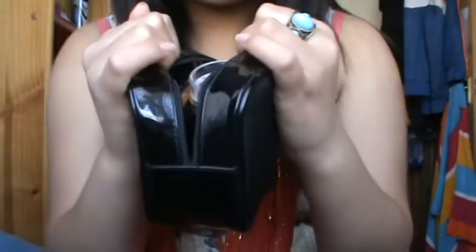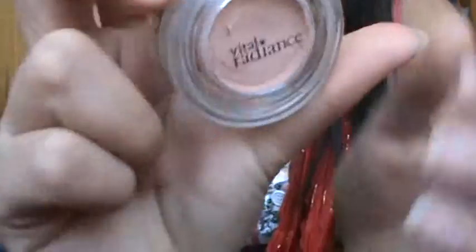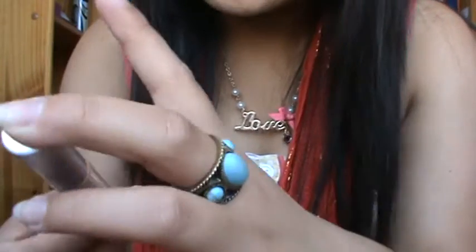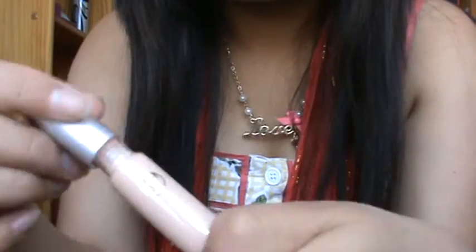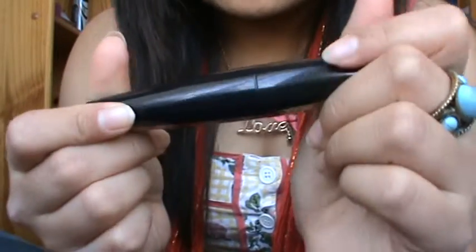You can store a lot of things in here, so I'm just going to start. I have my Vital Radiance Smoothing Eye Primer, I have my W7 Concealer, and I have my Volumising Mascara by Body Collection.